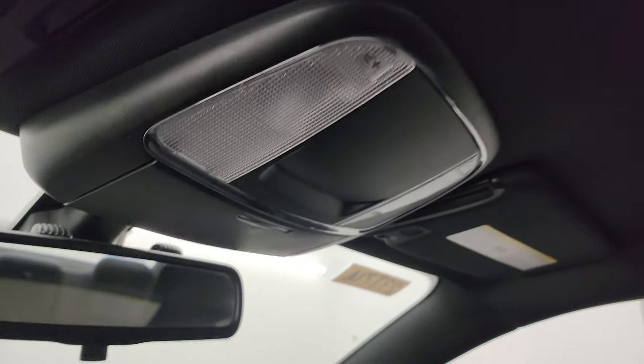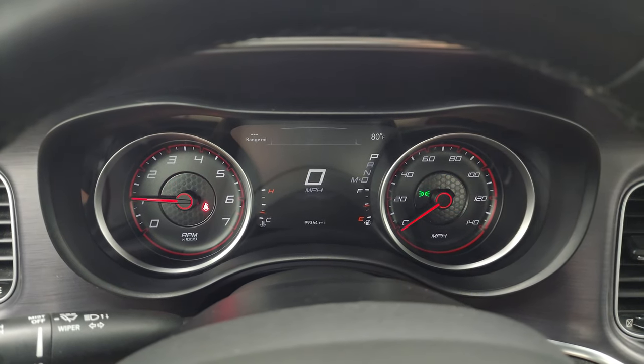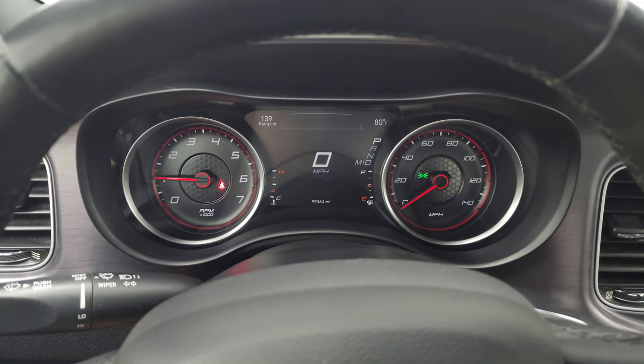You do get map lights up there. We'll start it up and take a look under the hood. Starts right up — no check engine lights or anything like that.